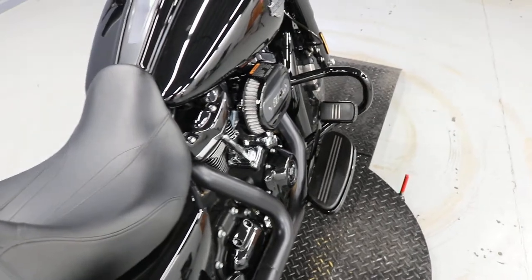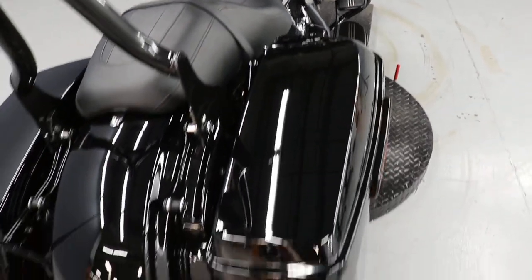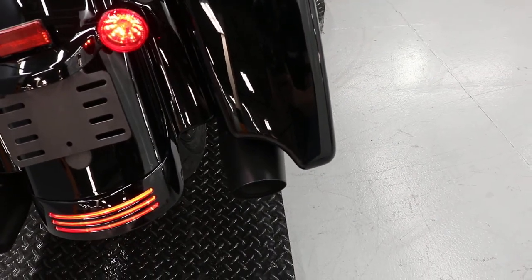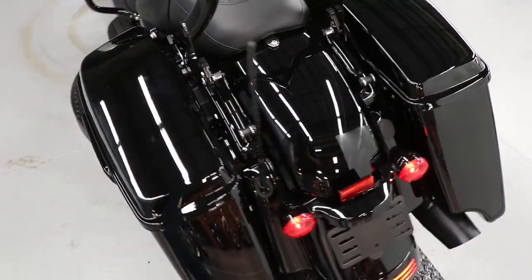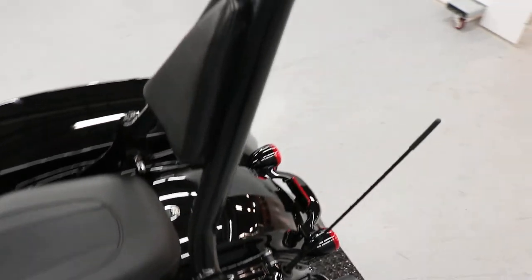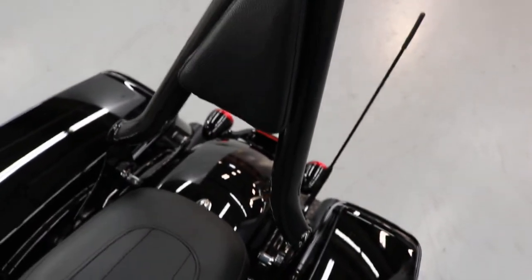Floorboards, a smaller engine guard, the stretched out saddlebags over the exhaust which are still stock, the smaller option of antenna as well as a really cool CC bar in the back with a pointed out edge and a small backrest here.